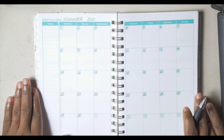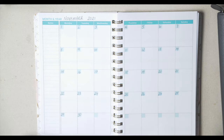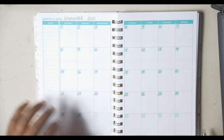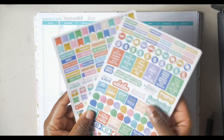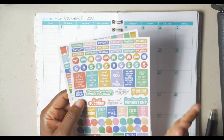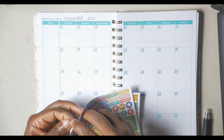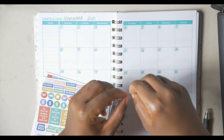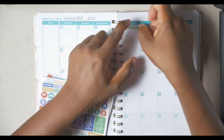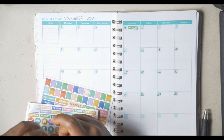November has 30 days in it. First thing is that payday will be on a Thursday. The planner also came with these stickers — I love stickers — that we will use on our calendar. So payday will be on Thursdays and I will be getting paid every two weeks.